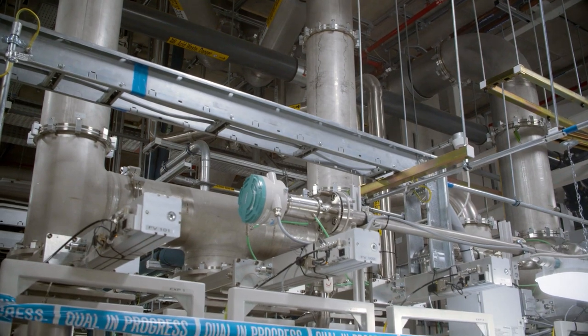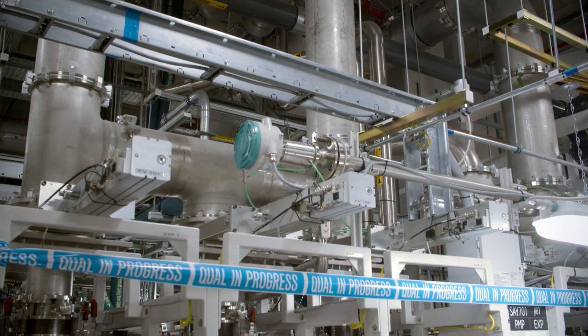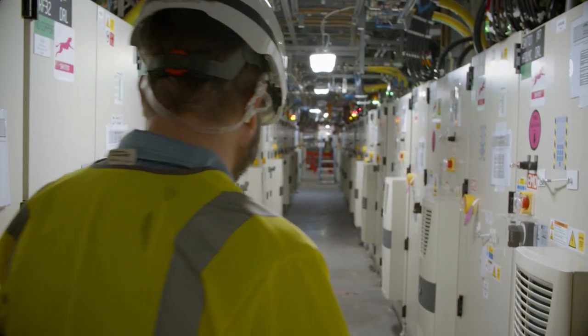In the utility level, we need the vacuum pumps to create the vacuum environment needed. And these RF cabinets provide our power and control.